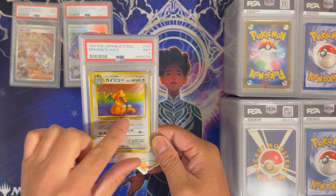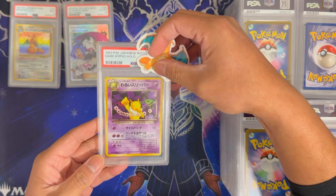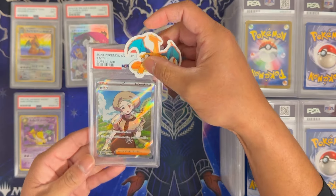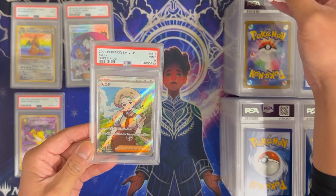Some more Japanese vintage: Dark Hypno from Team Rocket in Japanese — PSA 5. Moving to a more modern Japanese card, Katie full art, super rare — PSA 9.